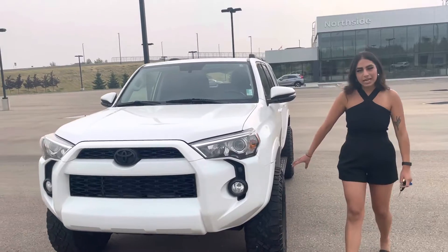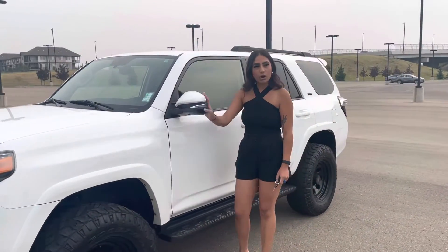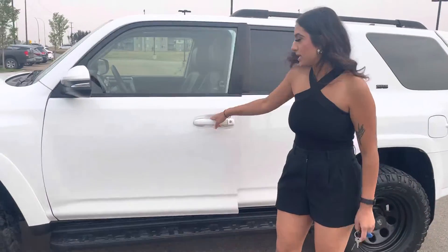So you already have the Duratrac tires on there — they look super good with the white and the black. These mirrors are breakaways, so if someone drives by and accidentally hits you, they're not going to snap right off. You have some nice side steps there as well.